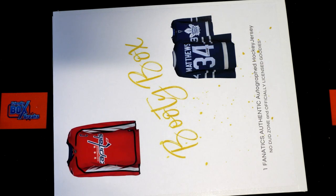Guys, we've got Booty Box Nenx Authentic Autographed Jersey, and this is number 132. Good luck. Thanks everybody for joining tonight.